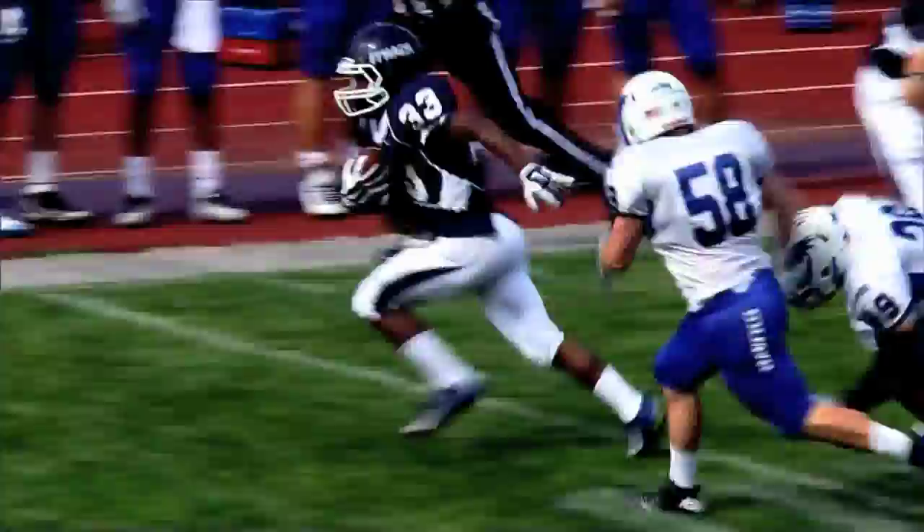Looking to break that tackle right there, and you can see it on your screen — just too much speed for anyone to catch up to Tristan Brown. Tristan Brown finding a hole and did the rest with his legs. The Bombers quick here in the second half convert on the touchdown, and that is a huge play, a huge start for this Bombers team.